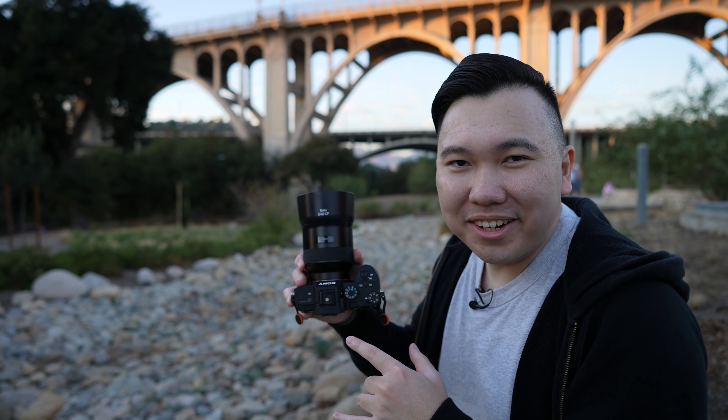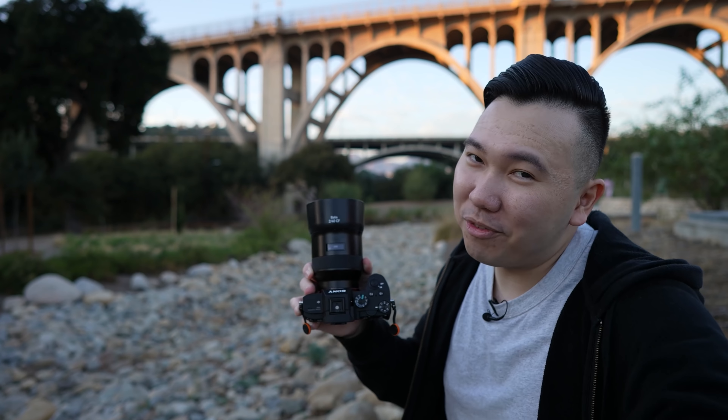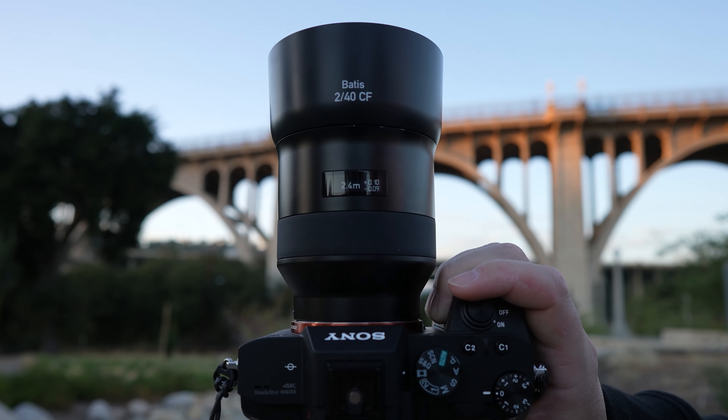Sony A7S III and Zeiss Batis lenses — amazing. Despite these lenses being out for years, the fact that they work so well with the brand new Sony A7S III proves they're ready for any of my future video projects, which you'll see more of on this channel. So subscribe, stay tuned, stay safe — and don't forget, the OLED display on these Batis lenses is dope as hell.